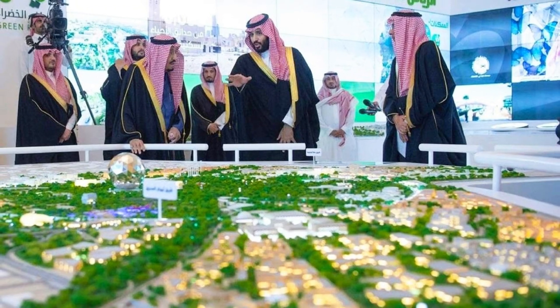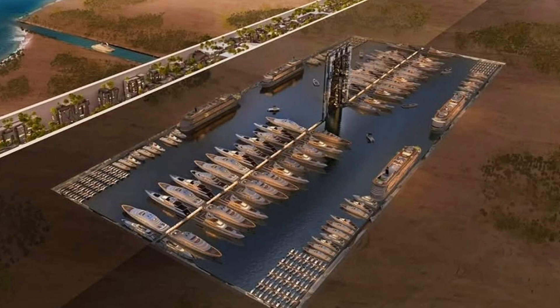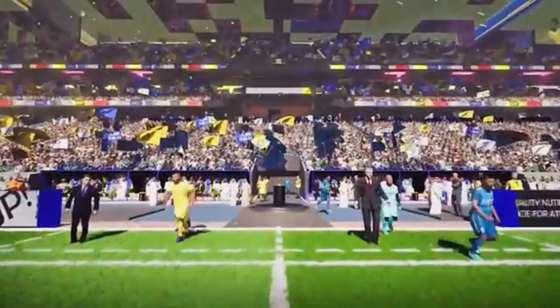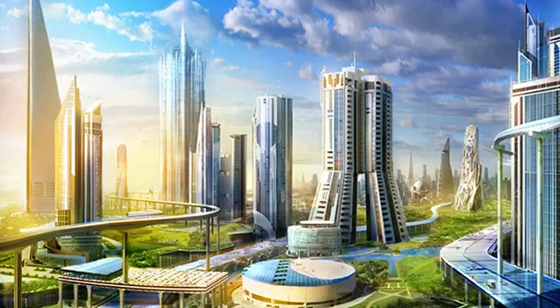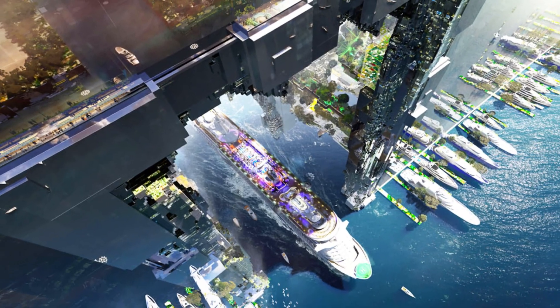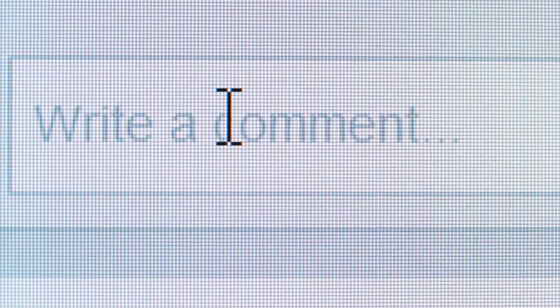The Hidden Marina shows just how far Saudi Arabia is willing to go to build the future. Whether you think it's brilliant or over the top, there's no denying that this is one of the boldest construction projects on earth. From a stadium in the sky to ships docking beneath your feet, this isn't just a city — it's a whole new way of thinking about how we live and move. What do you think about the Hidden Marina? Is it a smart move or a risky experiment? Drop your thoughts in the comments — we'd love to hear from you.